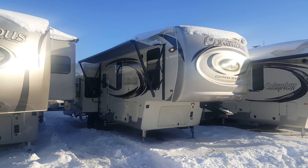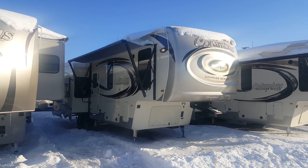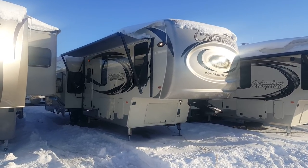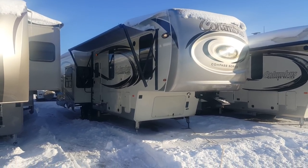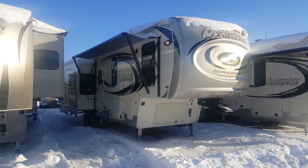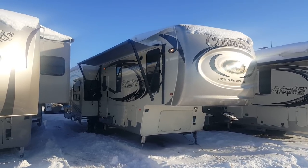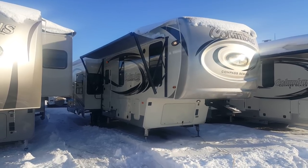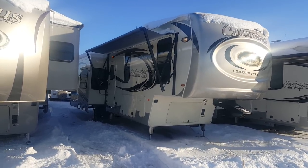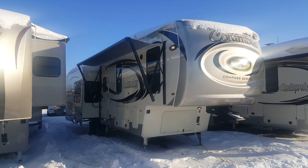Hey everyone, Jonathan Allum here from Campit RV in Stratford, Ontario. With today's video I'm going to show you through the 2018 Columbus 298 RLC. This one is in their Compass Series. It's just under a 30 foot box length luxury fifth wheel made by Palomino RV. It's got three power slide outs, an outside kitchen, and a queen walk-around bedroom at the front and large rear living room. I'll give you a nice walk around to the outside today and then we'll show you the interior as well.